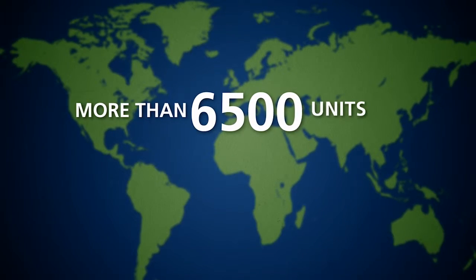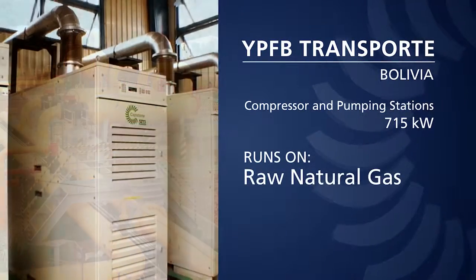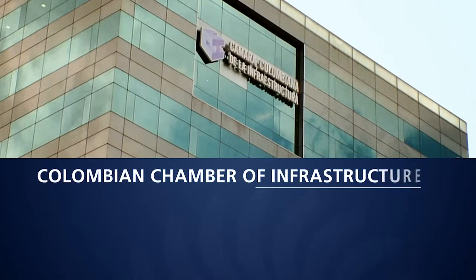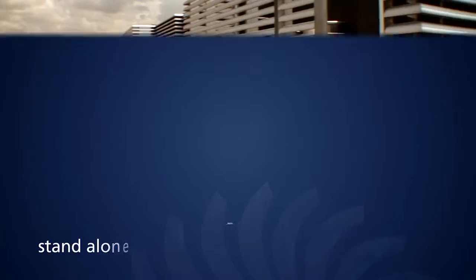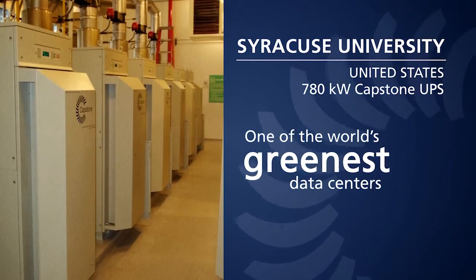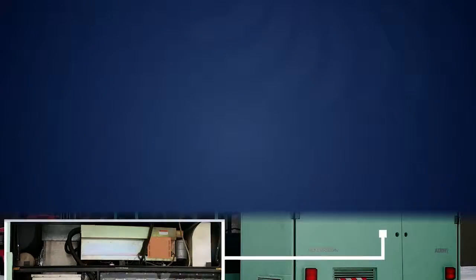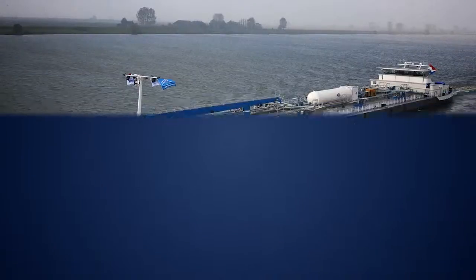More than 6,500 units shipped worldwide for the oil and gas industry, combined heat and power, combined cooling heating and power, compound power, secure power, renewable energy, hybrid electric vehicles, and marine.